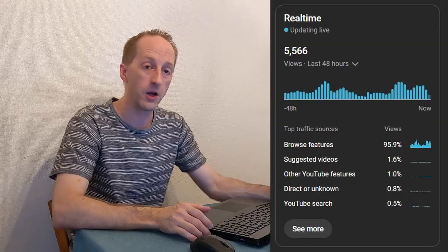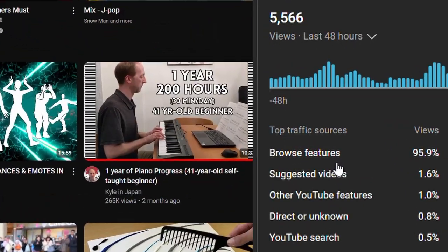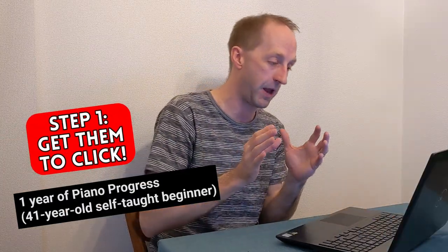It's not an exact science, but I believe I've found some factors that can raise the chances of more people watching your video. First and foremost, you have to get people to stop and click. According to YouTube, 95% of the people who have watched my video were just browsing when they were drawn to it and decided to check it out. The two main things that attract them are the title and the thumbnail preview.